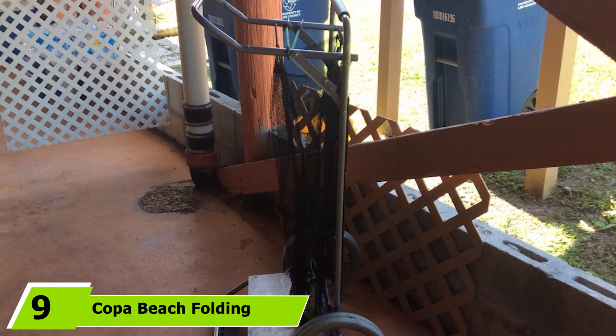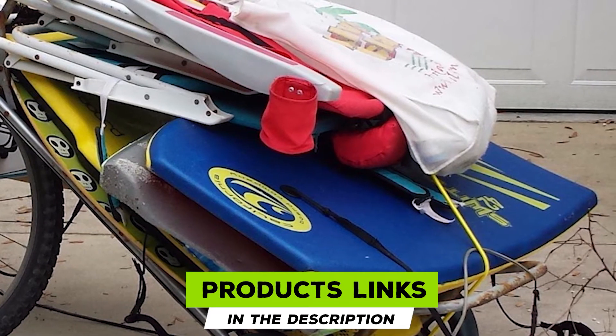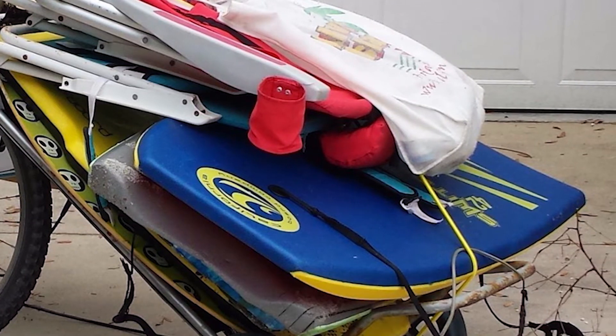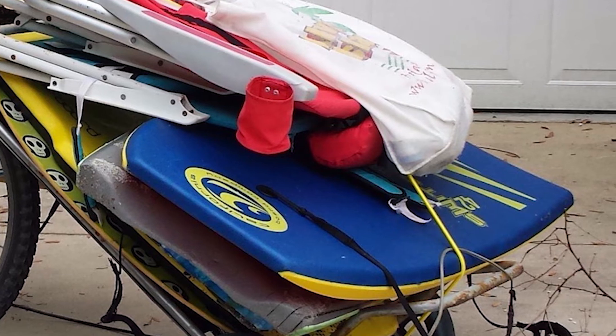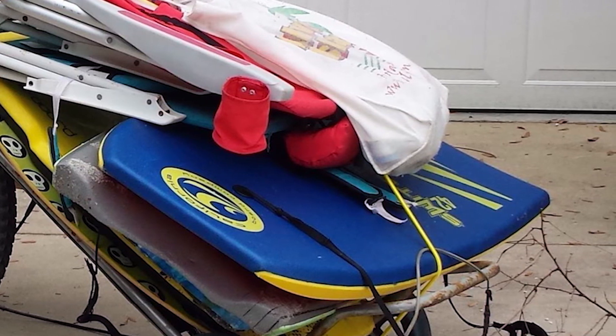Next, at number nine, we have the Copa Beach Folding Table Beach Cart. The Copa beach folding cart is probably the best beach cart if you're looking for versatility. It's more than just a cart — this fantastic model will also double as a table on the beach so you don't have to bring one separately. This unique feature makes it the perfect choice for picnics on the beach.